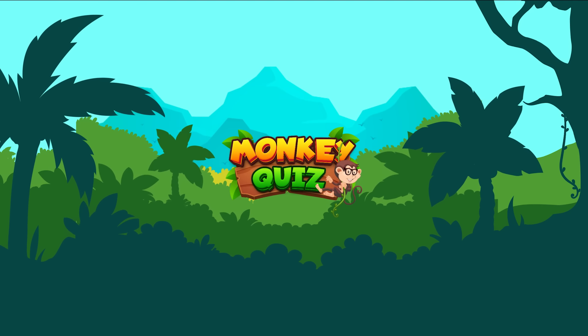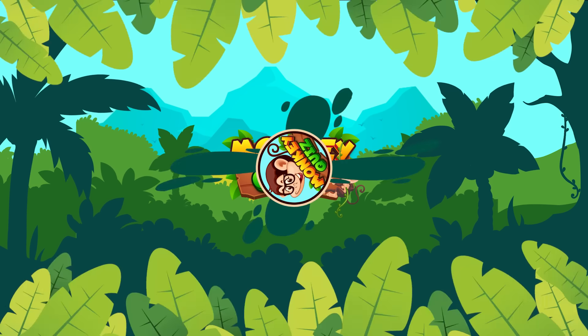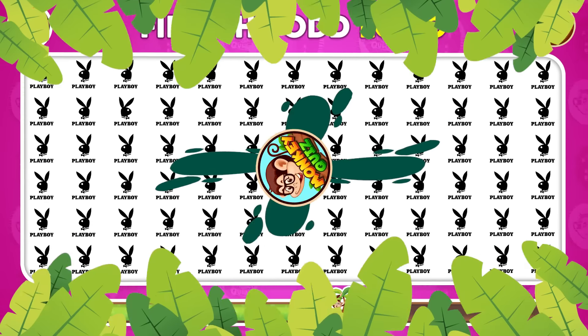Hi there! Thank you for visiting Monkey Quiz! Can you beat today's challenge with Coco? Locate the odd logo among the others! Let's test your powers of observation in 60 Ultimate Levels!